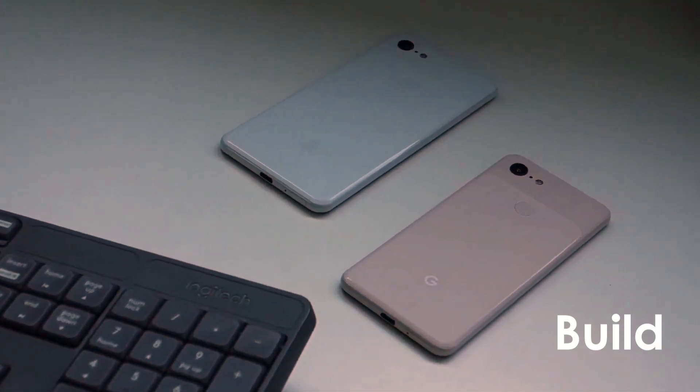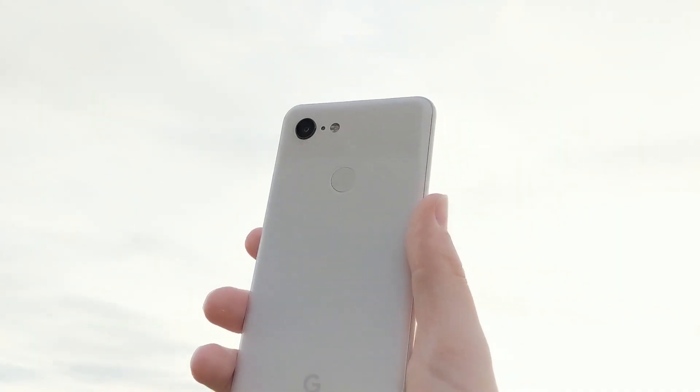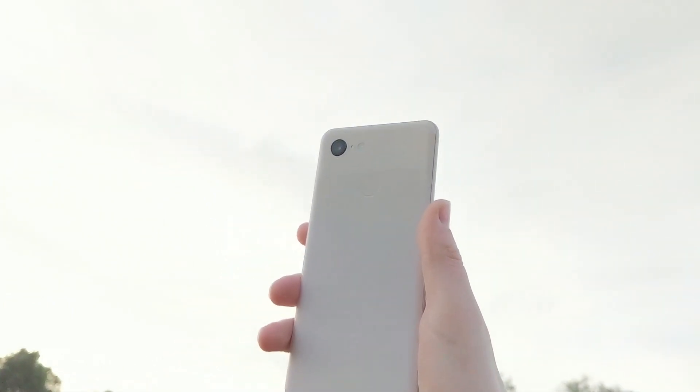The phone is made out of glass, from the front and the back. It does have wireless charging, which is something that I like, but I don't use it that often. The phone is also really compact — it has a 5 inch screen, so it really fits easily in your pocket.